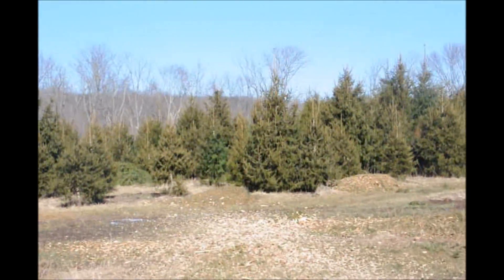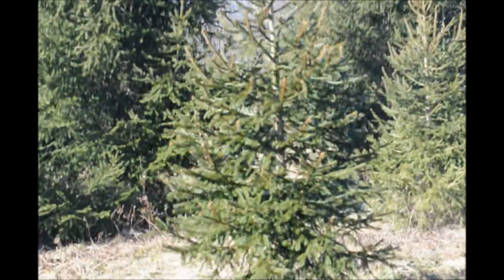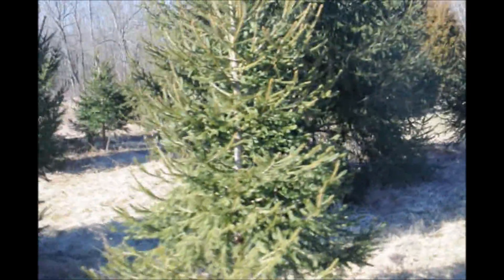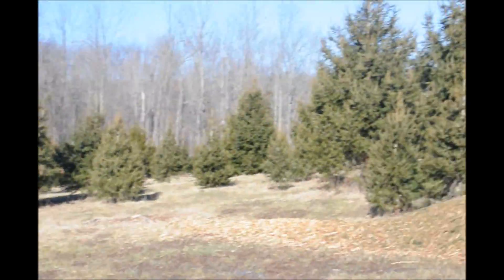And at Highland Hill Farm, we have thousands of trees. We work throughout the year on the farm to bring these trees to market. So if you need spruce trees, we have plenty of them at Highland Hill Farm.